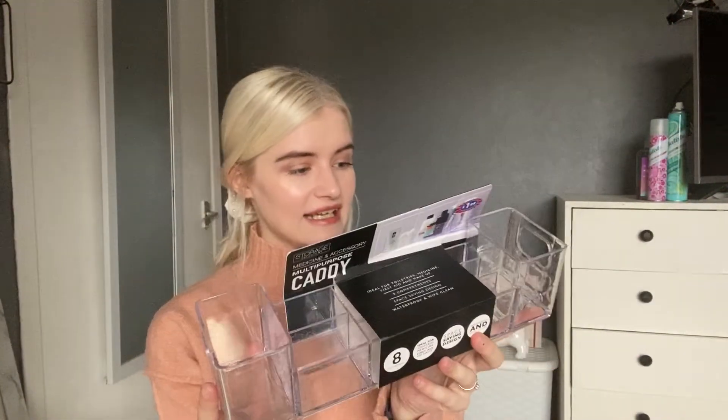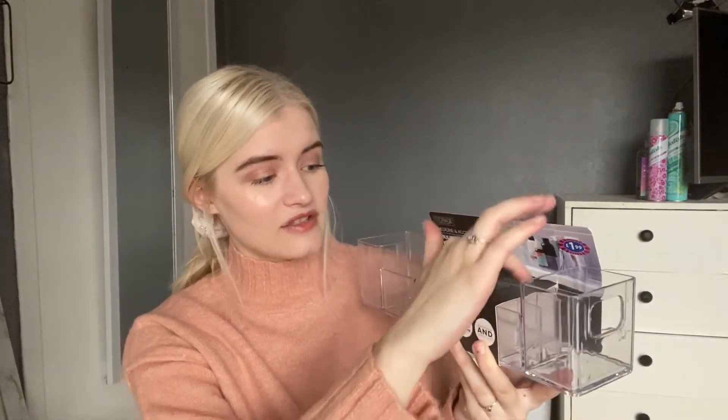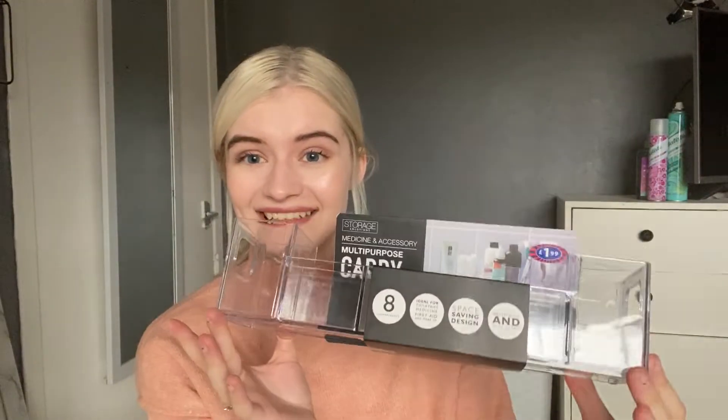I picked up this multi-purpose caddy — it has eight compartments. I'm going to put my makeup in it: foundation and concealer in the smaller sections, and mascara and taller items in the bigger compartments. I currently have my makeup in a really big basket and I'm searching through it every morning, so this is going to save me a lot of time. It was only £1.99.